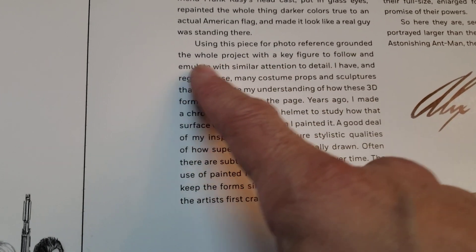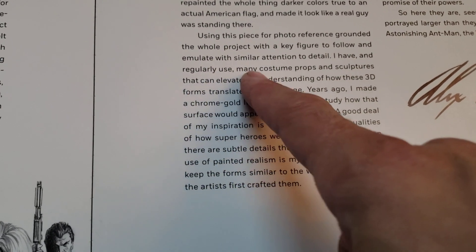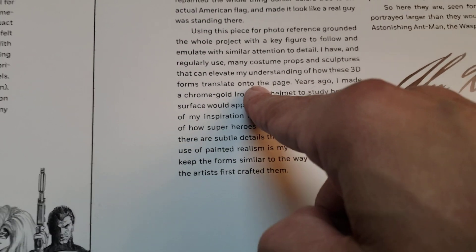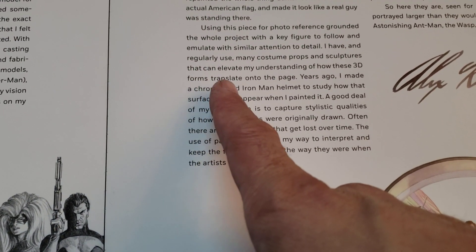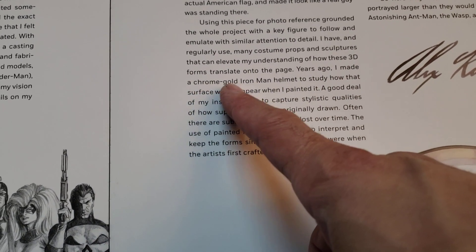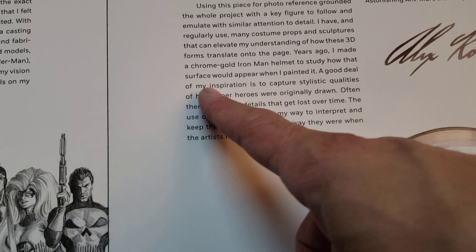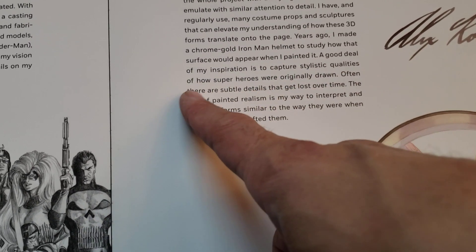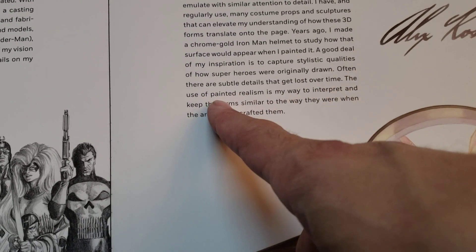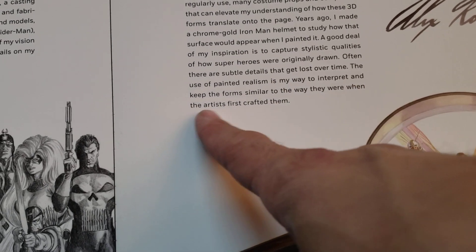Using this piece for photo reference grounded the whole project with a key figure to follow and emulate with similar attention to detail. I have and regularly use many costume props and sculptures that can elevate my understanding of how these 3D forms translate onto the page — and I've seen a lot of his models shown in the comic books, which is cool. Years ago, I made a chrome gold Iron Man helmet to study how that surface would appear when I painted it. A good deal of my inspiration is to capture the stylistic qualities of how superheroes were originally drawn — there are subtle details that get lost over time.